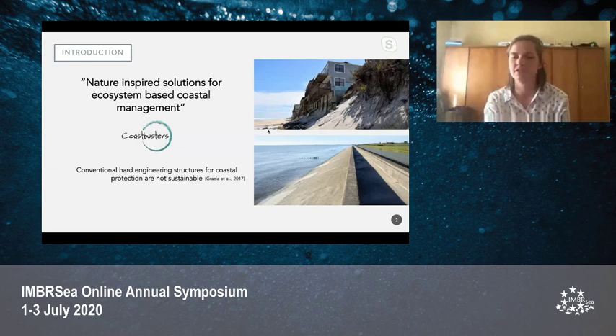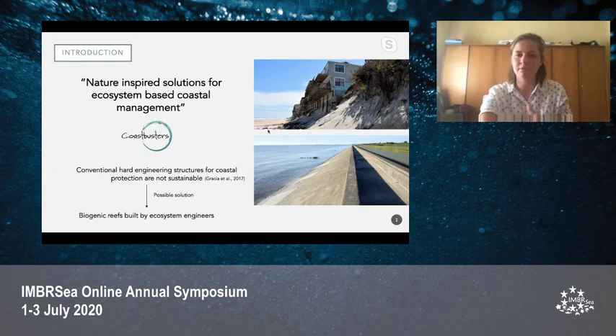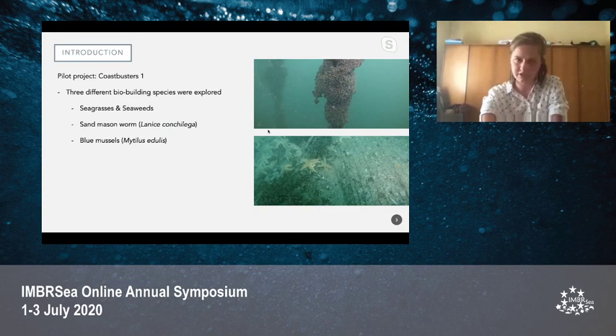Together they aim to create nature-inspired solutions for an ecosystem-based coastal management. This is needed because our conventional hard engineering structures, such as sea walls or dikes, are not considered sustainable anymore to protect our coasts from coastal hazards and coastal erosion. Therefore there's a need for a more nature-based, more sustainable solution. Biogenic reefs, which are biological barriers built by ecosystem engineers, might be the solution.